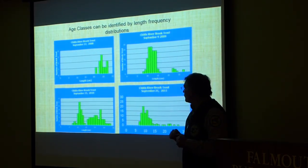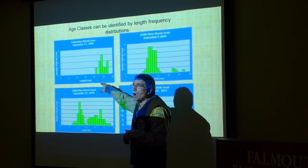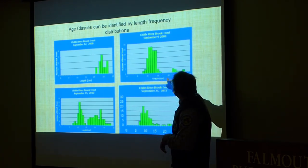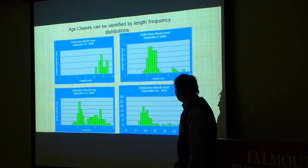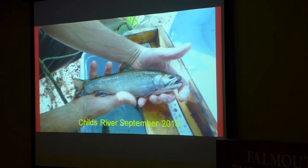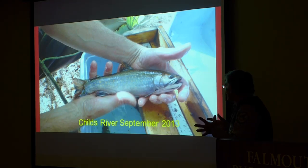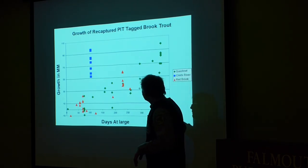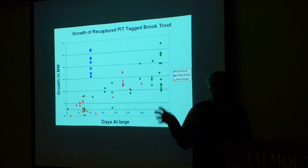To give you an idea of the data we collect, we look at length frequency distributions to determine fish age. In 2008 we moved adults in from the Quashnet so they'd be ready to spawn in the fall. The following year a big year class was produced; by 2010 those younger fish were growing into adults, and by 2011 there was a good distribution of year classes. The fish produced in the Childs River were very chunky, finding excellent growth in what was essentially virgin territory — they grew very rapidly that first year.